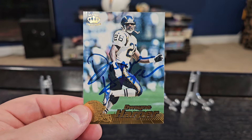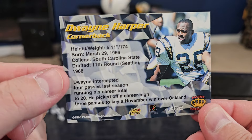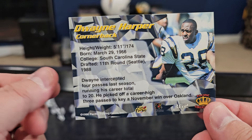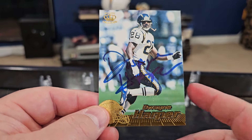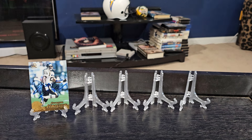I know that he was also a Seattle Seahawk. This is one of those 1996 Pacific cards — you can see it's right there, 1996. He was an 11th round selection by the Seattle Seahawks in 1988. They don't have 11 rounds anymore — they haven't had 11 rounds in a long time. So, Mr. Dwayne Harper — a point for Team 90s, and a Charger for the Charger PC.